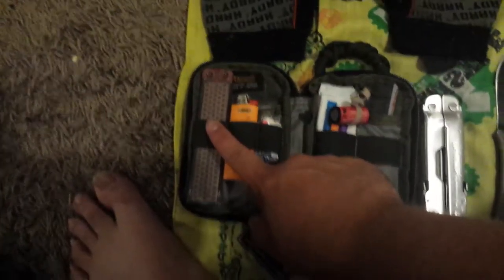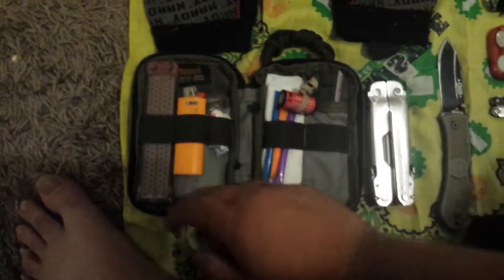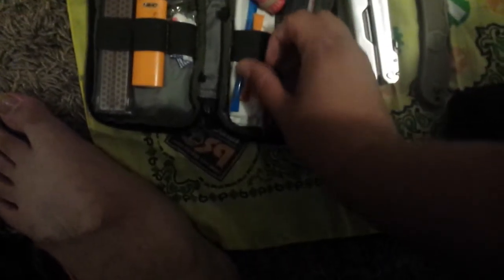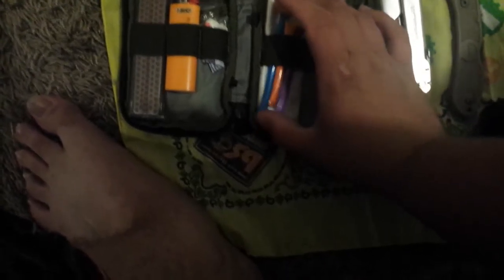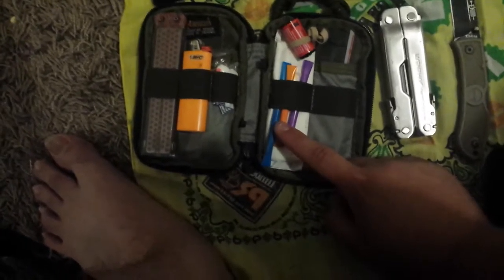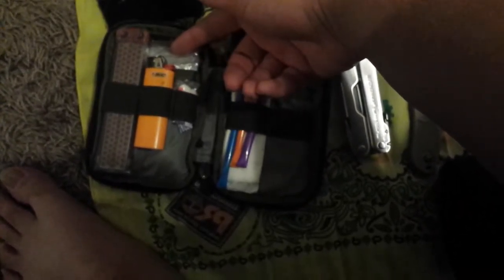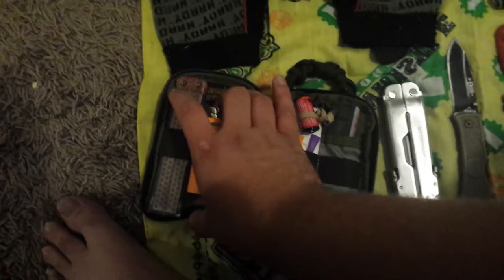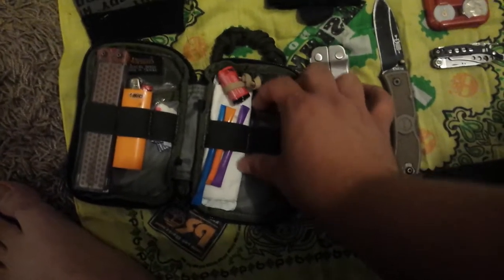Next is the care kit — that's what I call it. It has a knife sharpener for my knives, a lighter, earplugs, and straws filled with matches, tinder, and Benadryl for anti-allergy. There are also band-aids, seasonings for food, a small fishing kit, a ruler, duct tape, a sewing kit, and scissors.